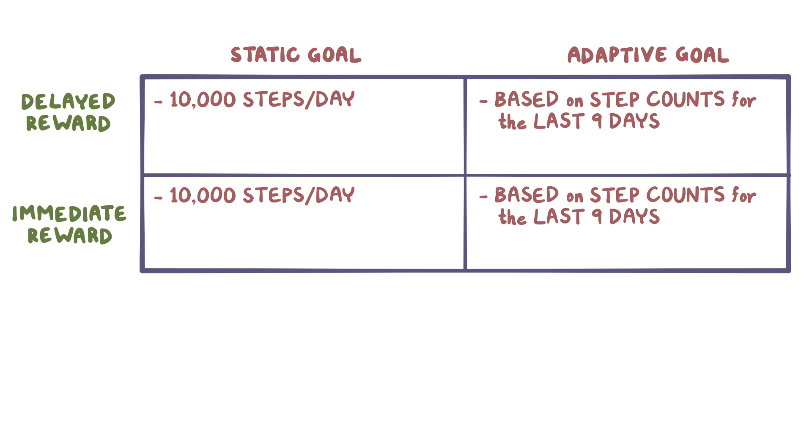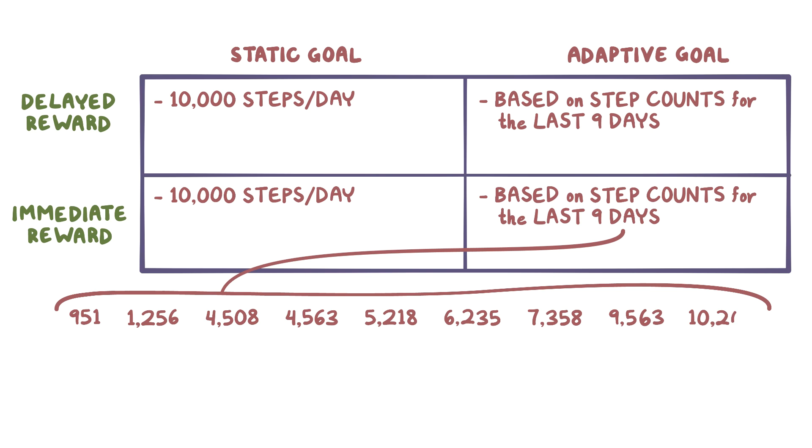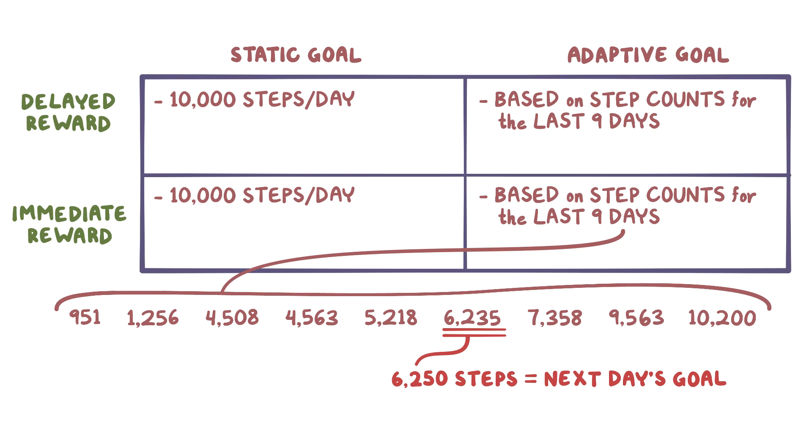As an example, if the step counts for the past nine days were 951, 1,256, 4,508, 4,563, 5,218, 6,235, 7,358, 9,563, and 10,200, then they would take the fourth highest step count, which is 6,235, and round it up to the nearest 25 steps. In this case, 6,250 steps was the next day's step goal. In this way, they reset the daily goal each day for the people in the two adaptive goal groups.